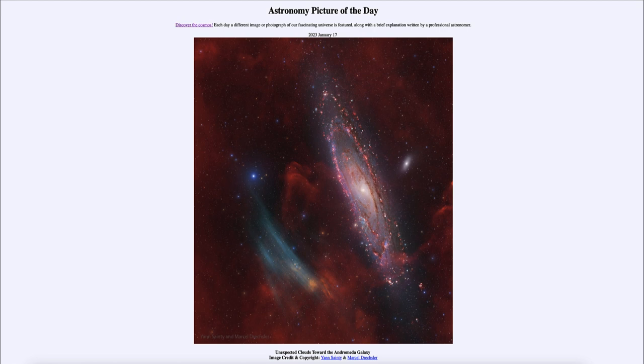What we don't know for sure is exactly where these are located — we haven't been able to determine a distance to them yet. Could they be millions of light years away near Andromeda, or are they part of our own galaxy? Until we determine that, it's difficult to say exactly what they are or what is causing them.